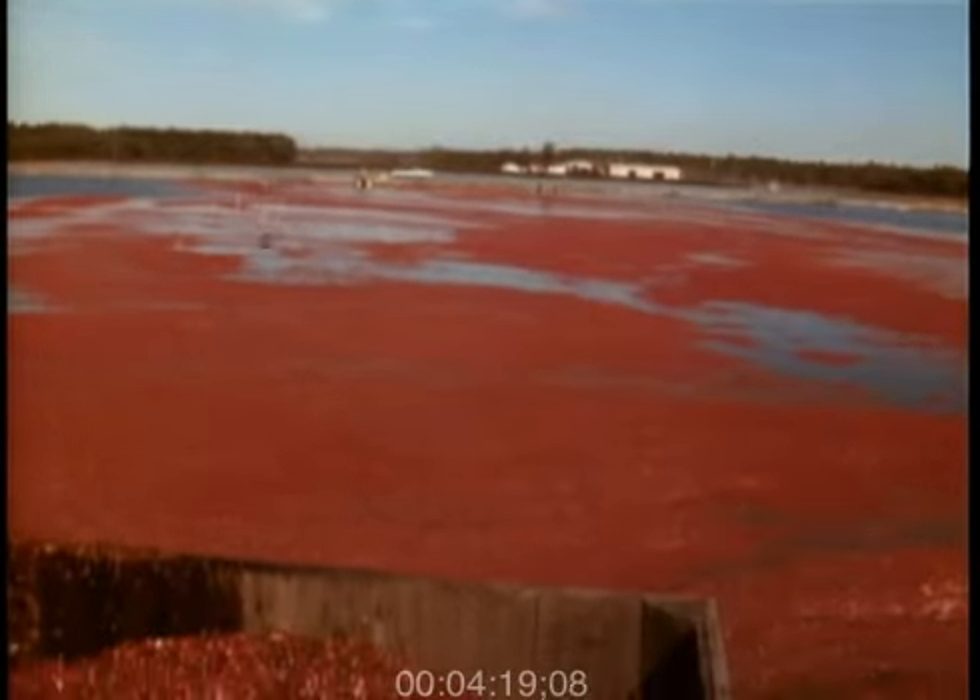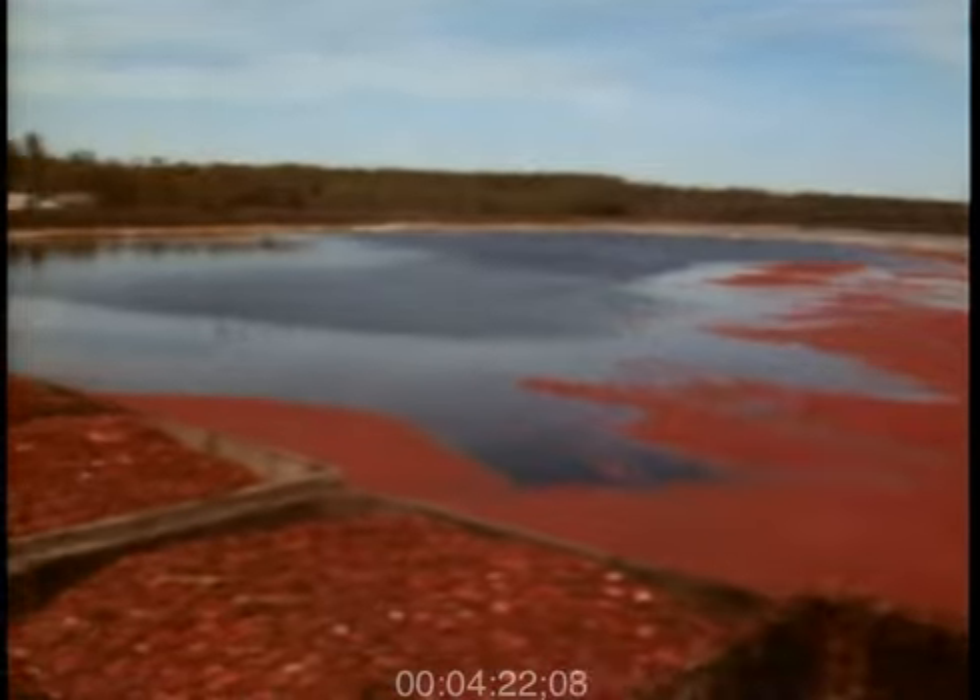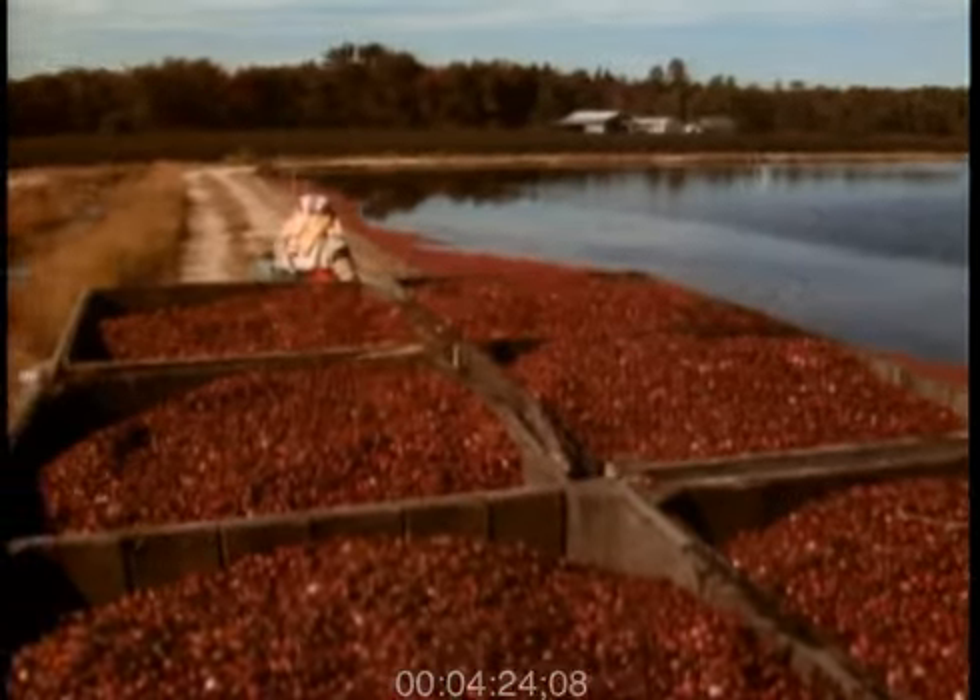After the berries are harvested, we bring them in using hay wagons, same as the farmers. It holds eight boxes. Then they go up to what we call bouncing machines, which are very old — an old principle that was developed by berries falling on cellar steps. The good berry bounces; the bad berry falls straight through.